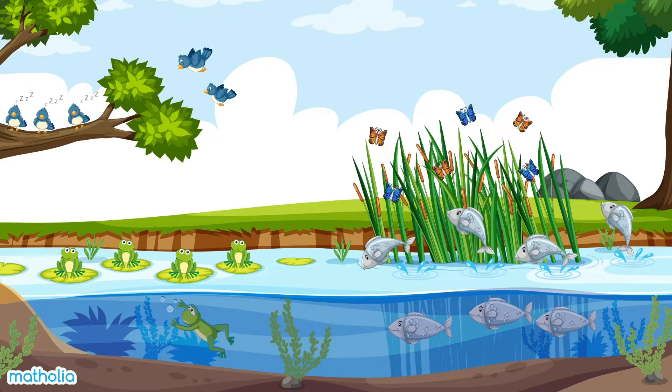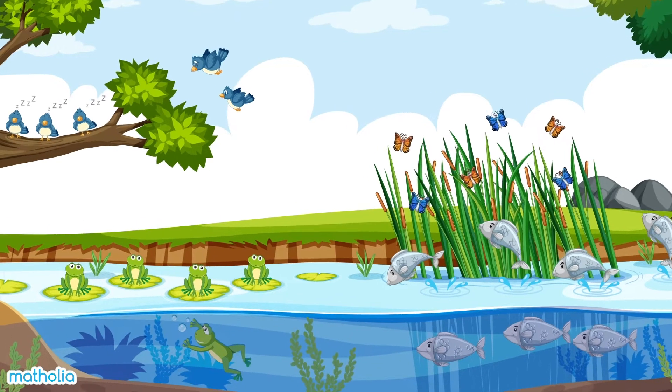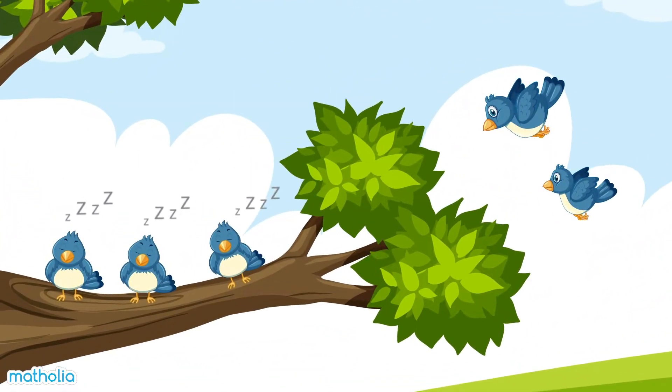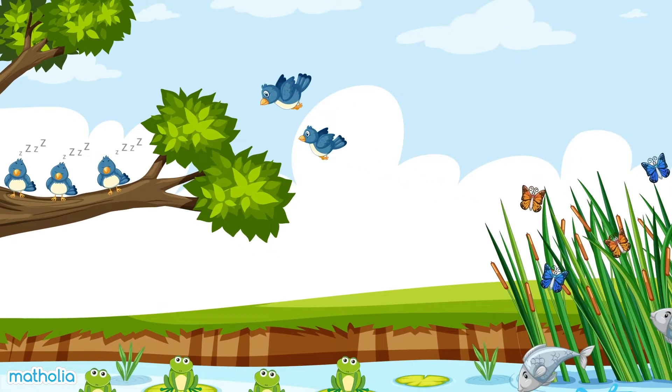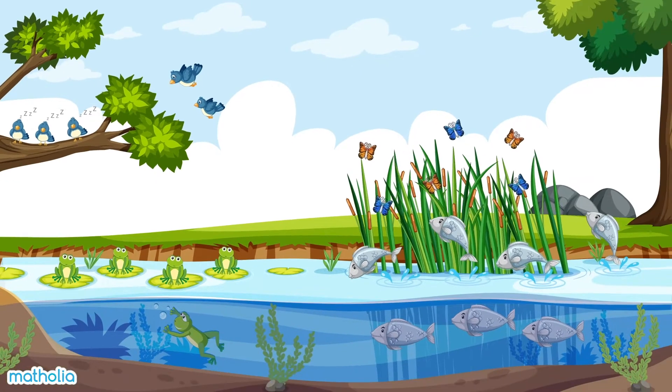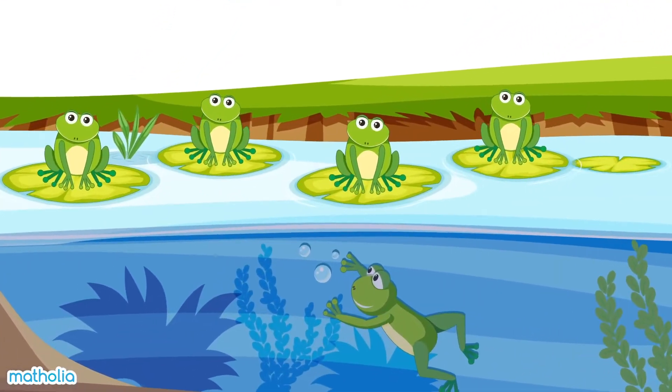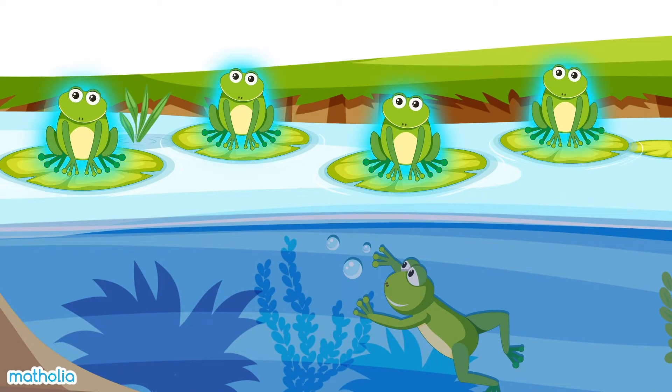Look at the animals around the pond. What animals can you see? Three birds are sleeping and two birds are flying. Three and two make five. There are five birds in all.